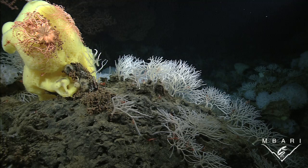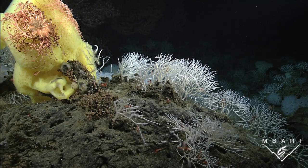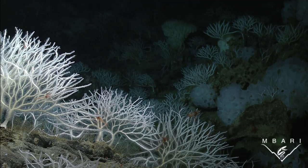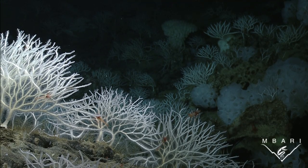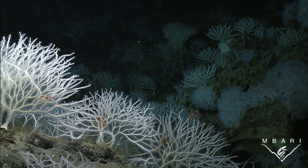Even animals that are attached to the bottom can be found in groups. These white branching sponges trap their prey on velcro-like spines. Clustering on prominent seafloor features keeps them bathed in the currents that swirl past, increasing the chances that their spines will snag a meal.